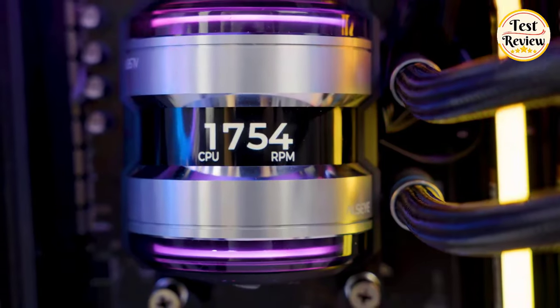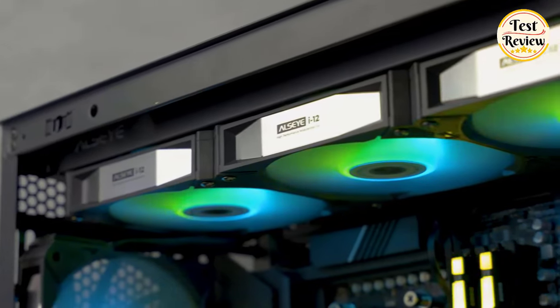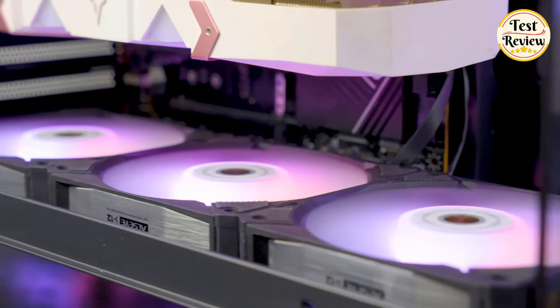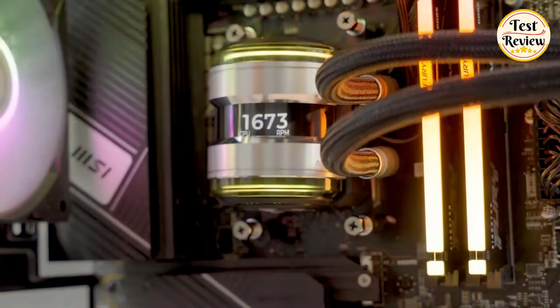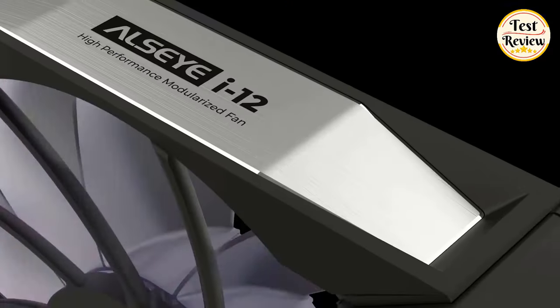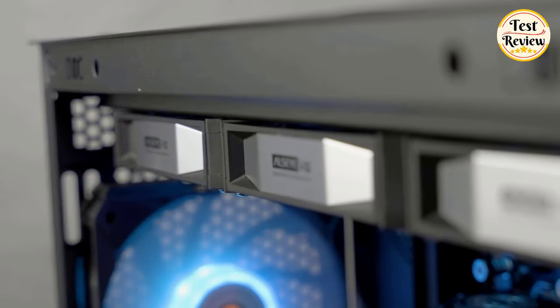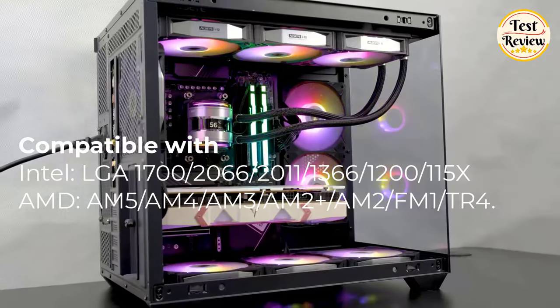Three 120mm ARGB i120 fans with PWM control provide low-noise operation. A high-density W-shaped micro water circuit design increases the heat dissipation area for efficient heat dissipation. The pure copper radiator base can effectively cover any size CPU, and it is compatible with the specific socket type of your Intel or AMD processor.